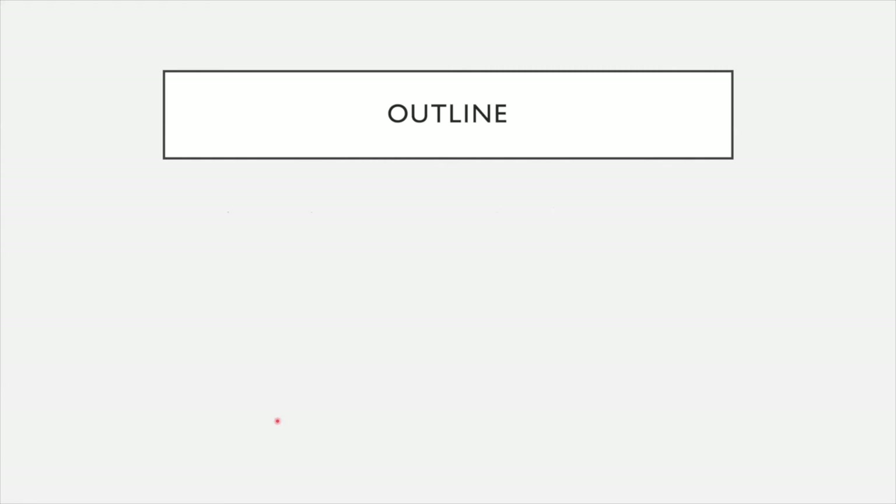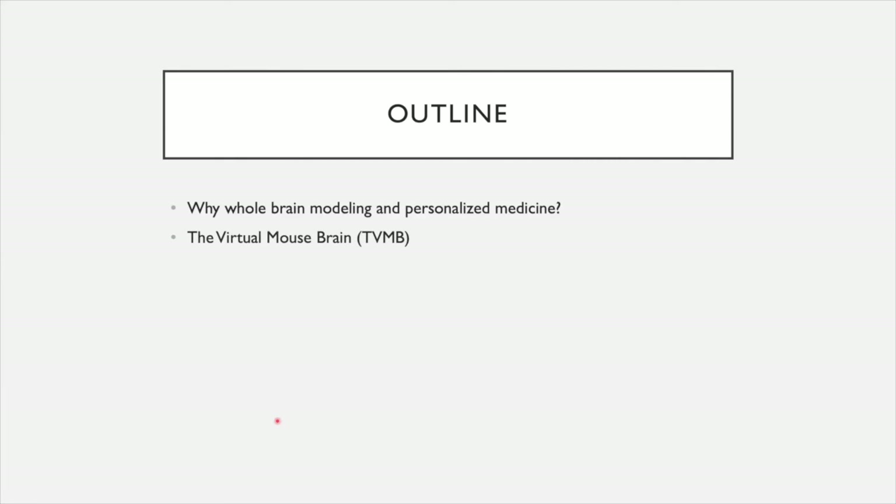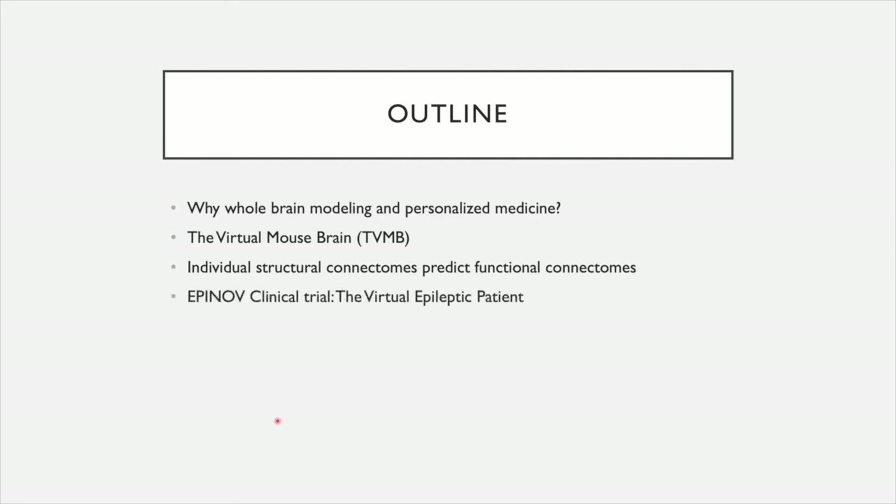The outline of the presentation is the following. First, we are going to briefly see why whole brain modeling may be important and why for personalized medicine. Then I will present the virtual mouse brain, TVMB. I will show results using the virtual mouse brain approach, showing that individual structural connectome is a good predictor of functional connectome, which is a prerequisite for whole brain modeling approaches in personalized medicine. And finally, I will show you an ongoing clinical trial called Epinov, which makes use of the virtual epileptic patient based on whole brain modeling for personalized medicine applied to humans.